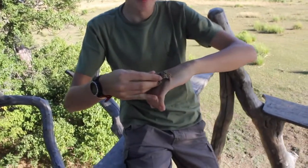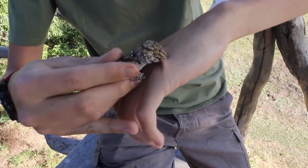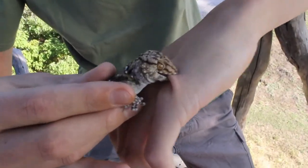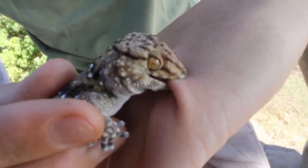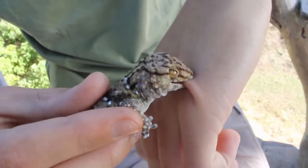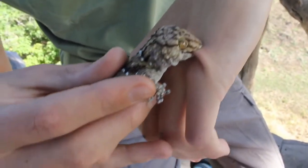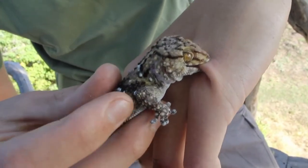Hi, it's Tristan here again, and here we are in the great Mana Pools. Today I will be showing you this little guy — this is a biberon's gecko, Pachydactylus biberonii. As you can see, he's got a pretty firm grip on my skin, which is characteristic of these geckos, as they are very, very angry when they get picked up.